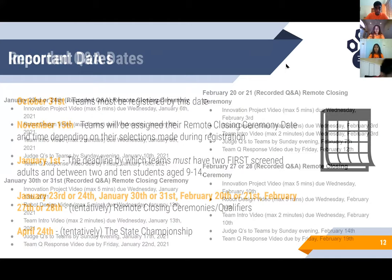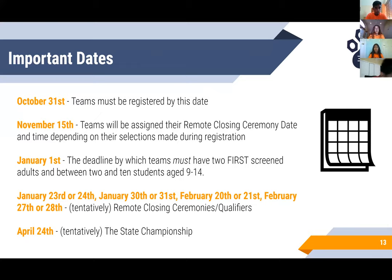Some important dates to remember: By October 31st, all teams must be registered nationally and through Illinois. By November 15th, teams will be assigned their remote closing ceremony date and time based on selections made during registration. By January 1st, teams must have enrolled between 2 and 10 students aged 9 through 14. The tentative remote closing ceremony dates — also known as qualifier dates — are January 23rd or 24th, January 30th or 31st, February 20th or 21st, and February 27th or 28th. Tentatively, the state championship will take place on April 24th.